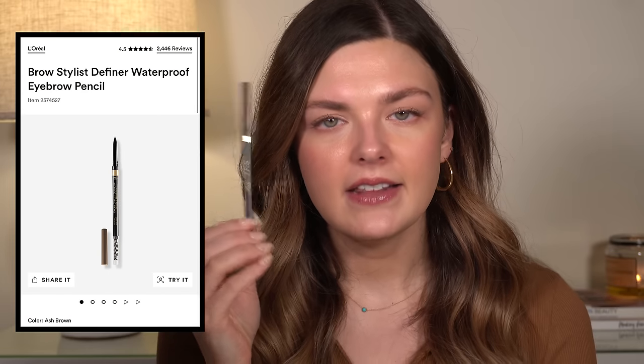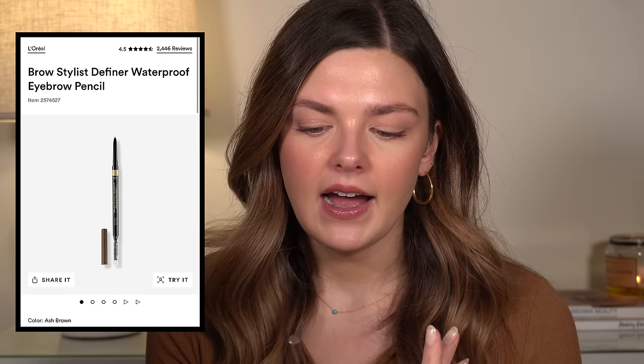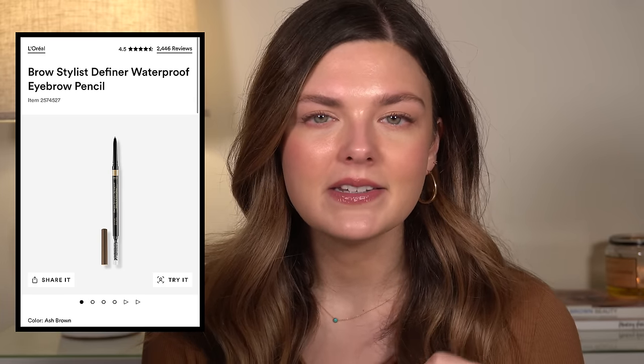The L'Oreal Brow Stylist Definer. I liked this and would definitely buy it again. However, I haven't been into brow pencils lately — I've been into brow powders. This was a good brow pencil, similar to the NYX Micro Brow which I also like. I would probably still choose the NYX Micro Brow if I had to pick, but this one from L'Oreal is nice too.